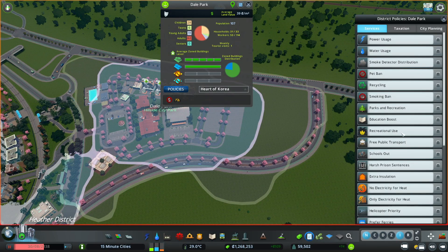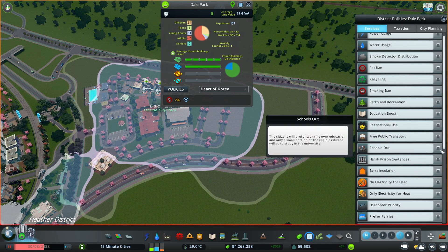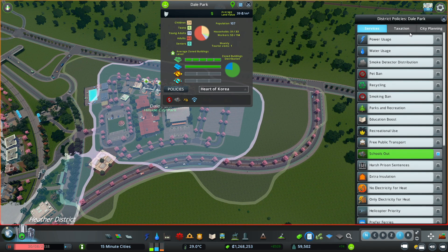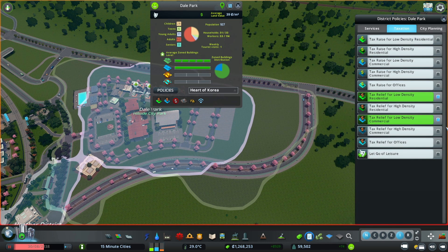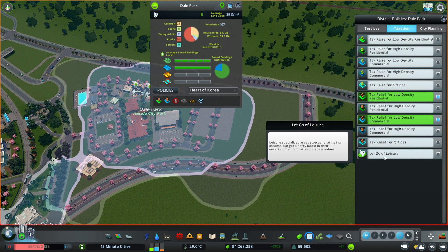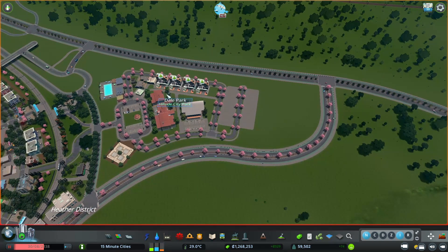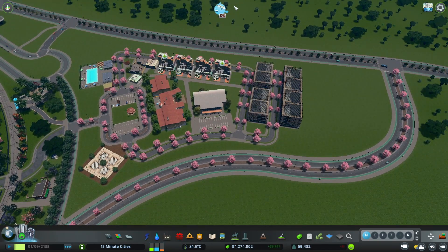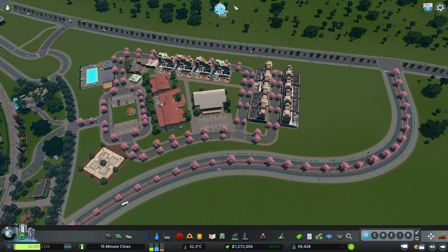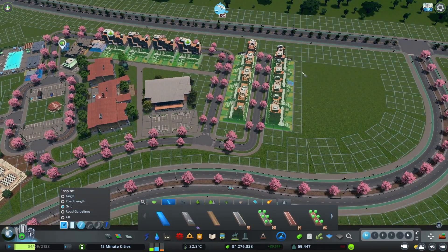Before we unpause and let all the apartment buildings come in, I want to set some policies here. We're definitely going to do free Wi-Fi for our seniors. Let's do tax relief for low density, the Luck of Leisure in this area, and electric cars only. I think that'll be really good, and the land value issues should go away now that we've put in park assets. I really like these apartment buildings - they look really cool.